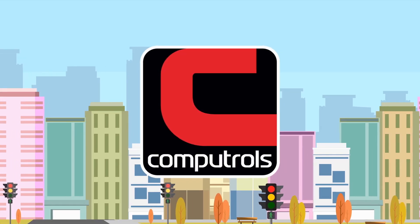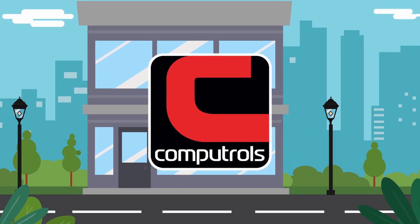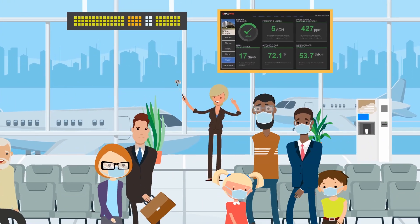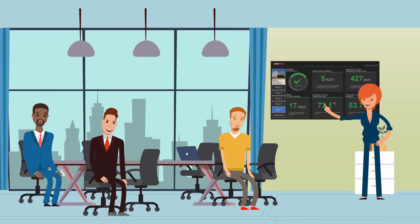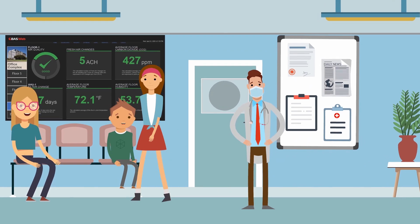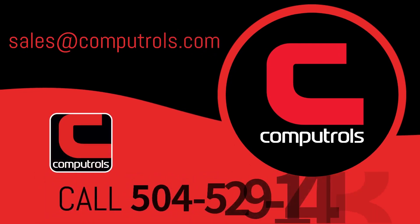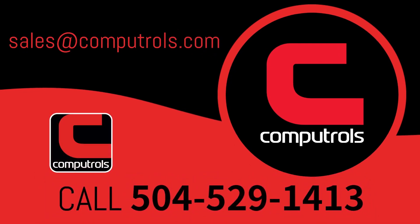At Compitrol's, we understand that each property is unique and as such, each story is different. We will work closely with you and your team to create a concise storyboard that educates, informs and provides peace of mind to your building's occupants. Call us today and let us tell your building's story.